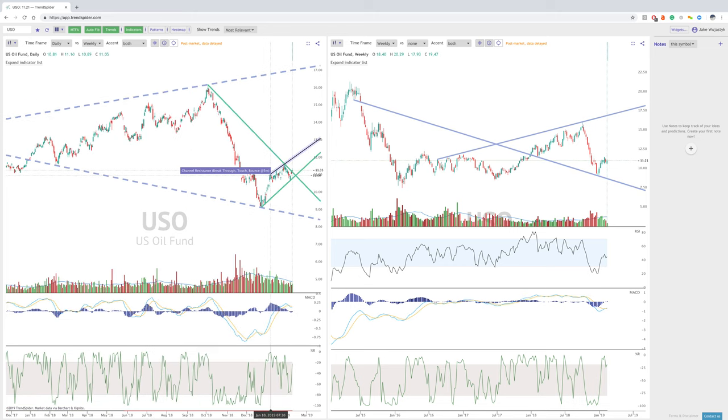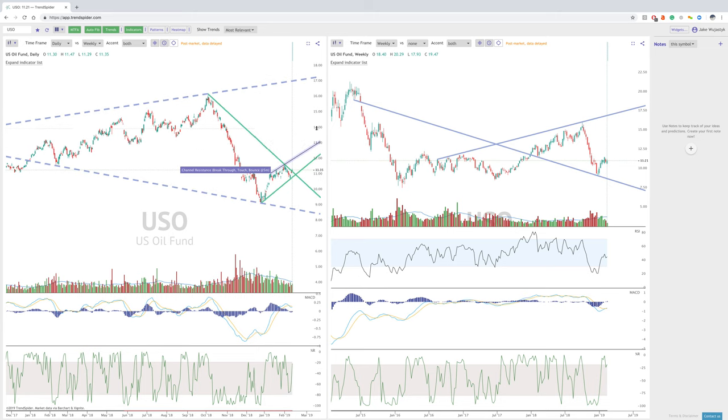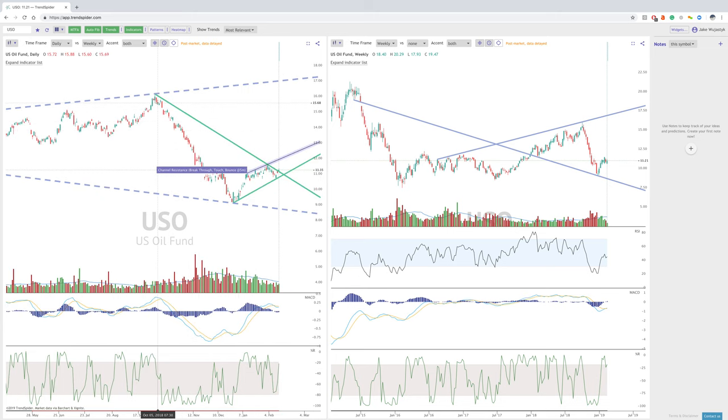Starting off with USO, we can see that oil has really taken a hit pretty much like everything in the last couple months. What we have here now is kind of this inverse head and shoulders trying to form. We've got the shoulder here, we've got the head, and then we've got the second shoulder here.